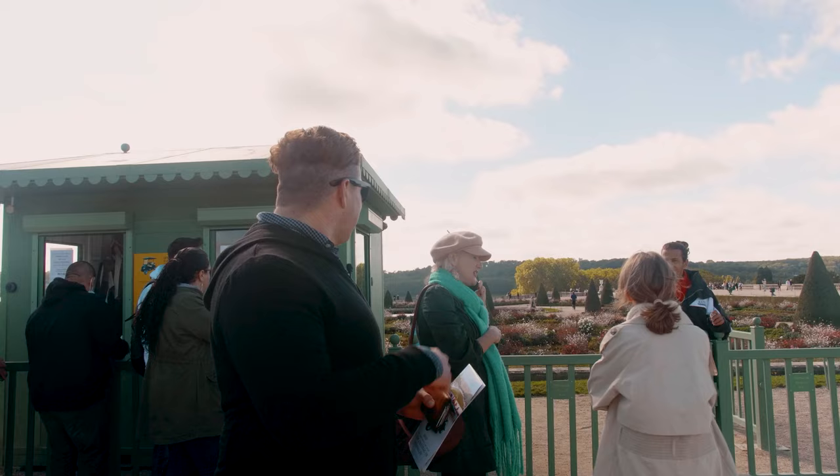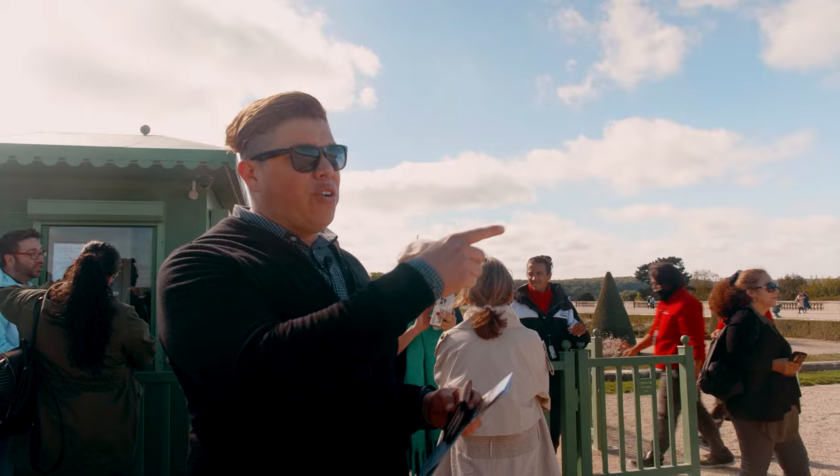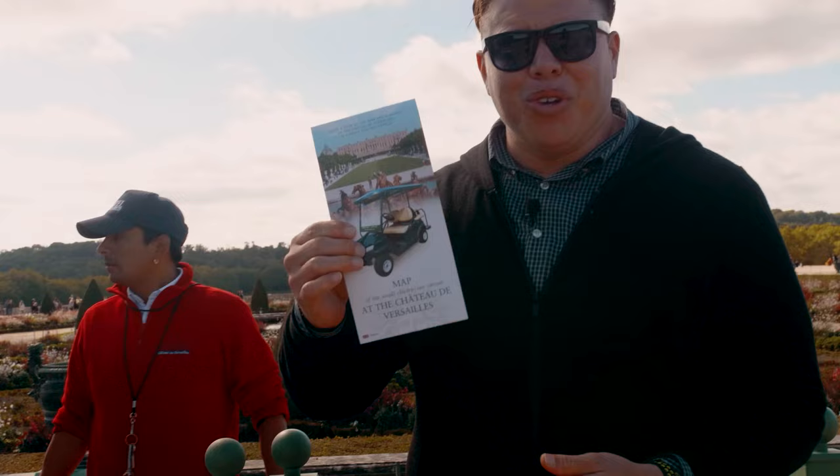Currently it's 38 euros an hour and an additional 9 euros per minute after that. You can only stay on certain parts of the grounds, but this will definitely make it easier to get over to the Petit Trianon. You also get this little handy map, so if you're traveling with someone else, they can navigate for you.